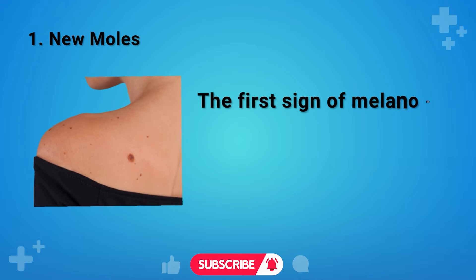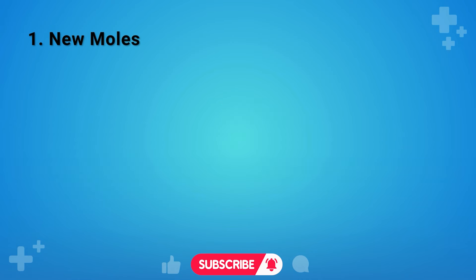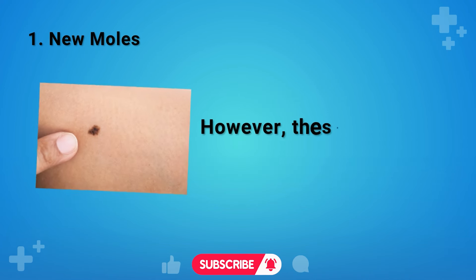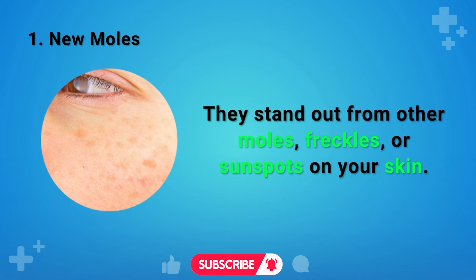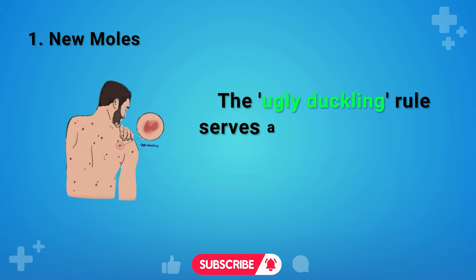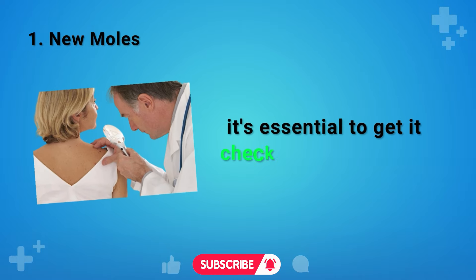Sign 1: New Moles. The first sign of melanoma often presents as a new spot or a significant change in an existing mole. A significant percentage — around 70 to 80 percent — of melanomas appear as new moles. These new moles aren't just any spots; they stand out from other moles, freckles, or sunspots. They may appear larger, have an irregular shape, or display unusual colors. The Ugly Duckling Rule is a helpful method: if any spot looks different from the surrounding ones, get it checked out promptly.